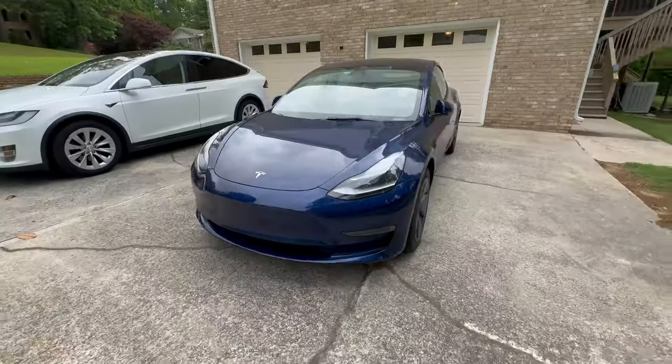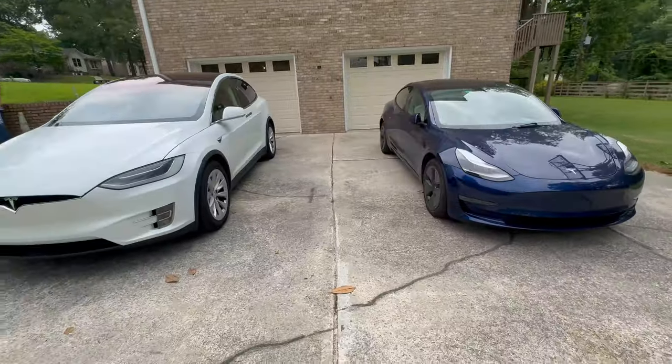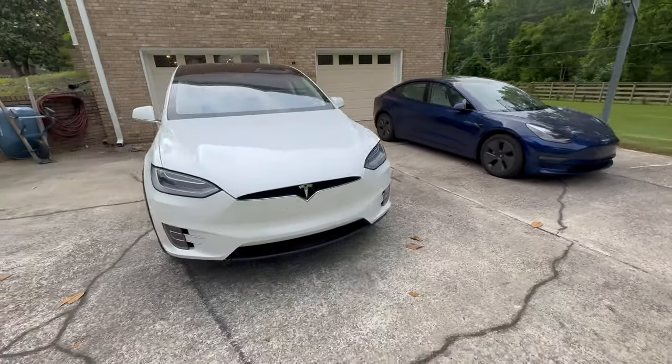There's one thing I forgot to tell you about: I actually own two Teslas — my wife's Model 3 Long Range and my Model X, which is way less efficient. Just for fun, let's run the numbers for my Model X.